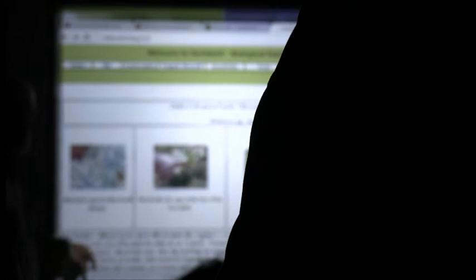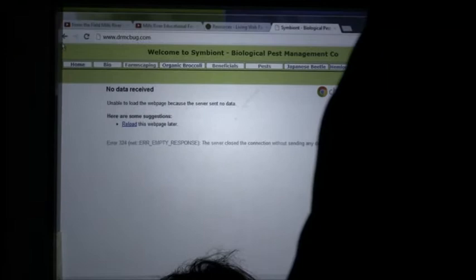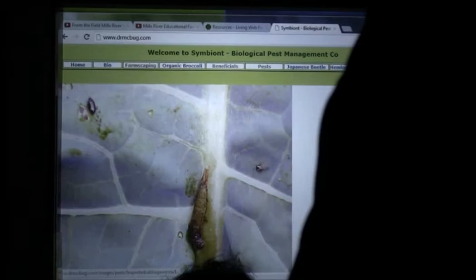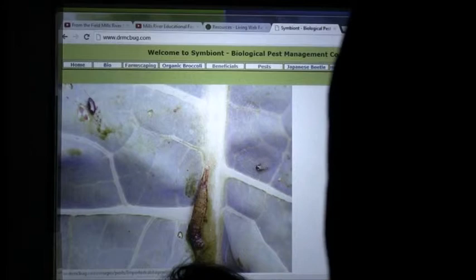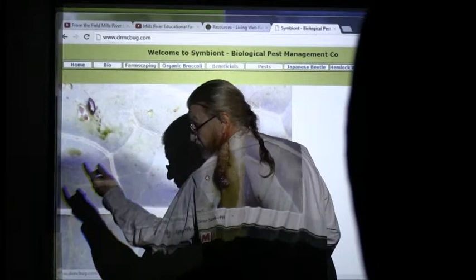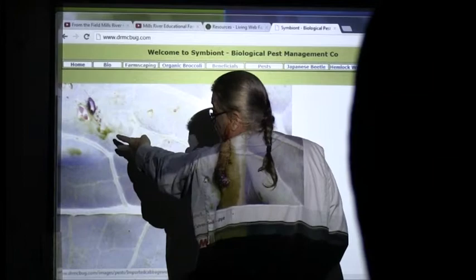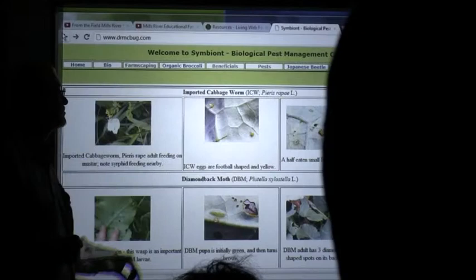Here's that imported cabbage worm we saw out there — killed by BT. So when I'm scouting I know what to look for. Here's a brassica aphid that's landed there, and here's a brassica flea beetle — not the two-line beetle; there's one that's yellow with two lines that's another brassica species. These do not go to potatoes or solanaceous plants — they're specific to crucifers. If you know that, you can trick these things.